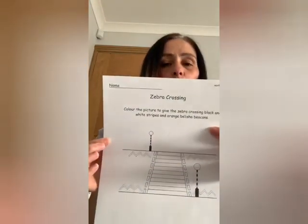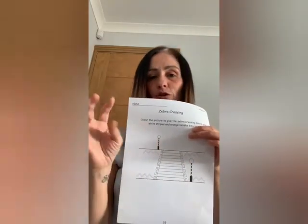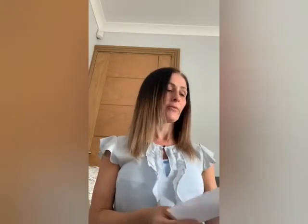Page 19 is called Zebra Crossing. All you have to do here simply is color the stripes so that they are black and white, exactly as you would see them outside on the road. And if you could color the belisha beacons in orange, because they flash orange.